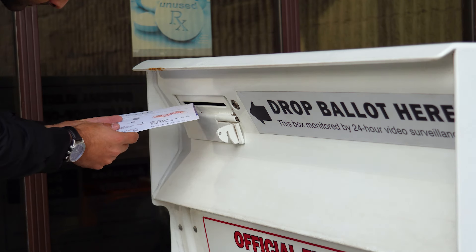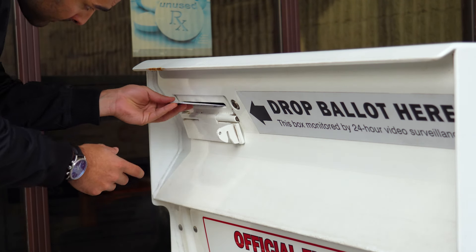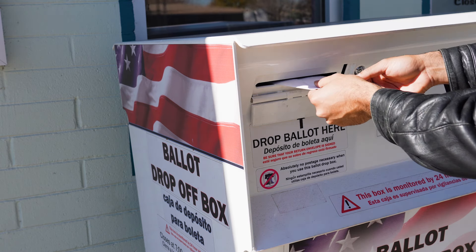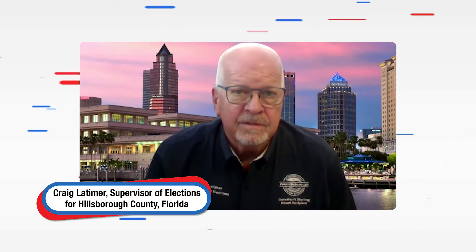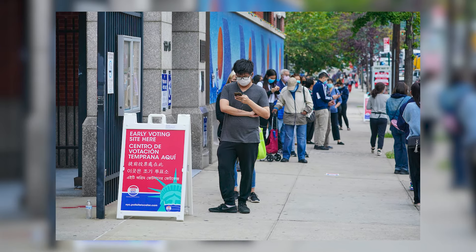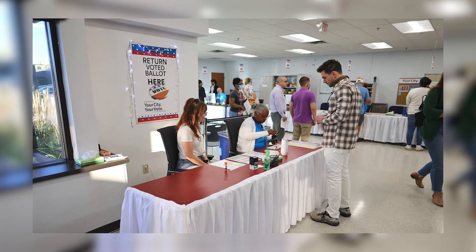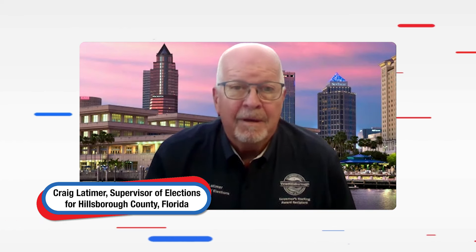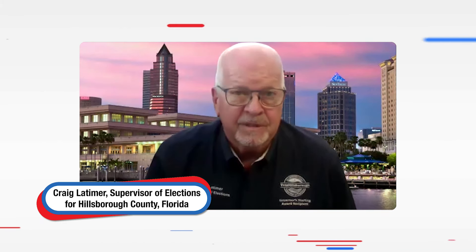Dropboxes are in many cases monitored by video surveillance. They are secure, and there is a chain of custody process that is followed when the dropboxes are emptied. So we know who emptied the dropbox, at what time, and how many pieces of election mail were in it. In Florida, secure ballot intake stations are only allowed at early vote sites during early voting hours and at election offices, and they have to be monitored at all times by someone from the election office.